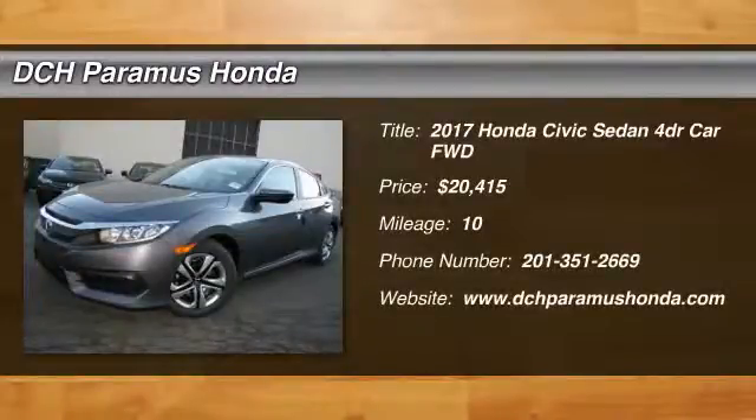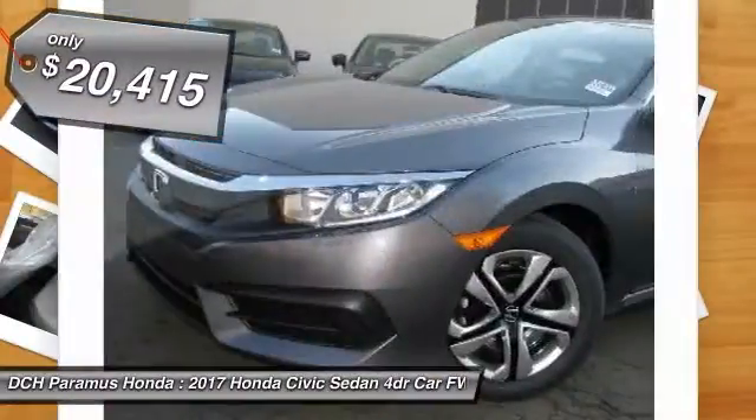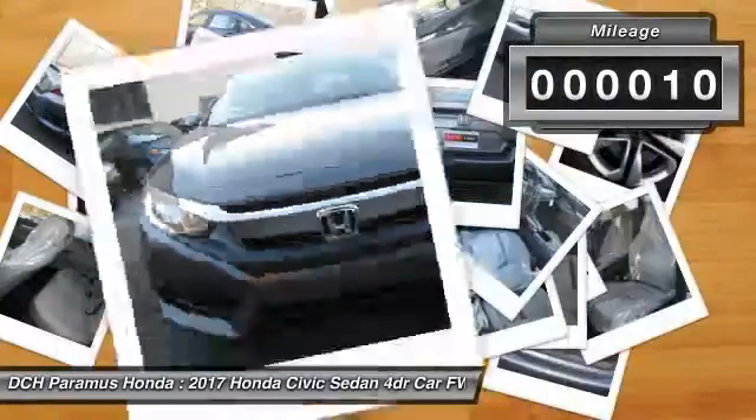The 2017 Honda Civic. Practical, awesome gas mileage, and incredibly reliable. And is priced below $25,000. This vehicle has less than 100 miles.